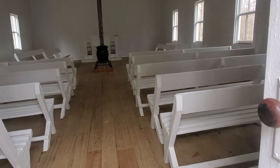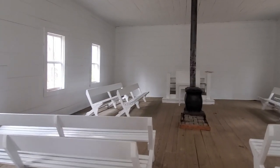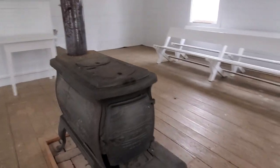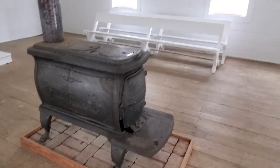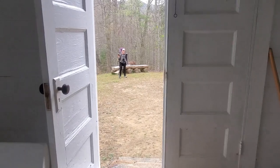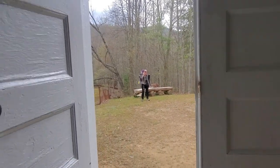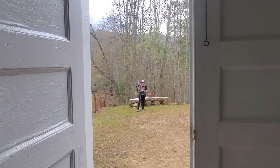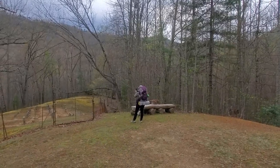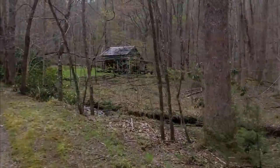There's a cord right here to ring the bell — oh, so pretty, look at this! I could come to Jesus every week in this church. I have to shimmy through the door with my pack. Just a little further from the church, less than a half a mile, is the Cook Cabin.